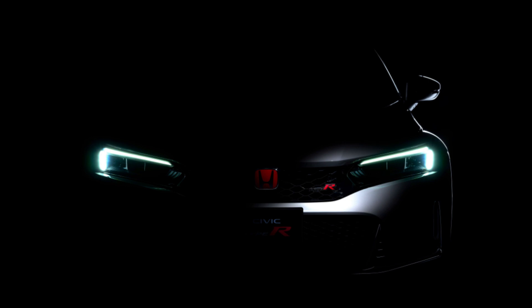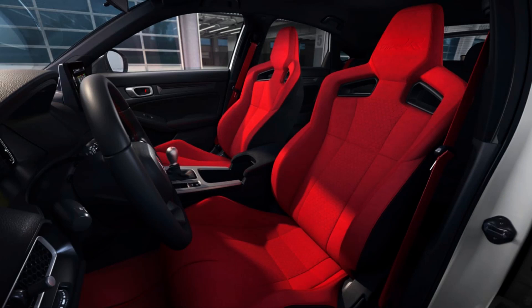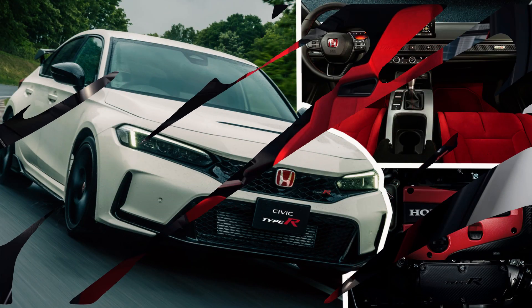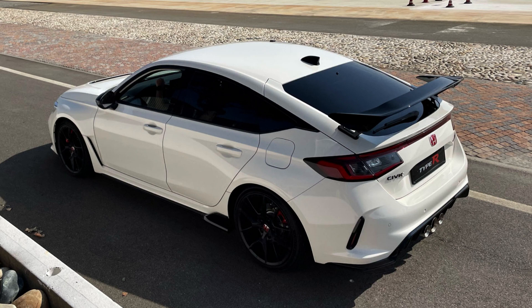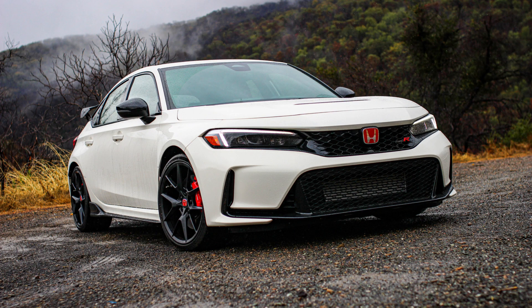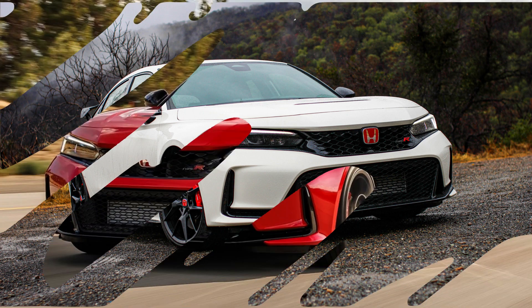When it first arrived in the U.S. in 2017, the Honda Civic Type R quickly became one of, if not the most approachable yet exciting sports car within spitting distance of the average new car transaction price. The segment has grown considerably since then, but even with some expanded and impressive competition, this new Type R is so thoroughly competent and capable that I still wouldn't think of putting anything else in my driveway.